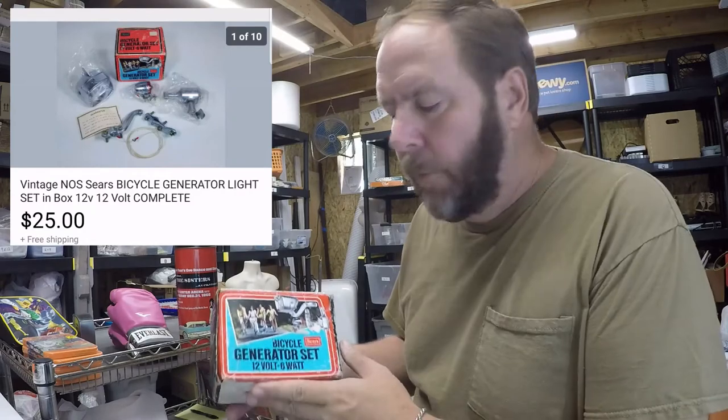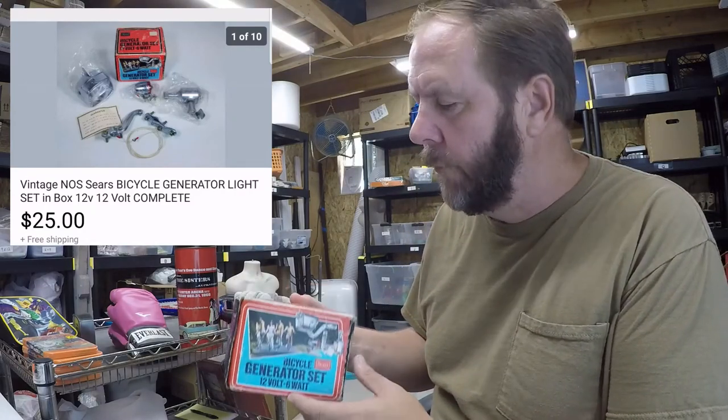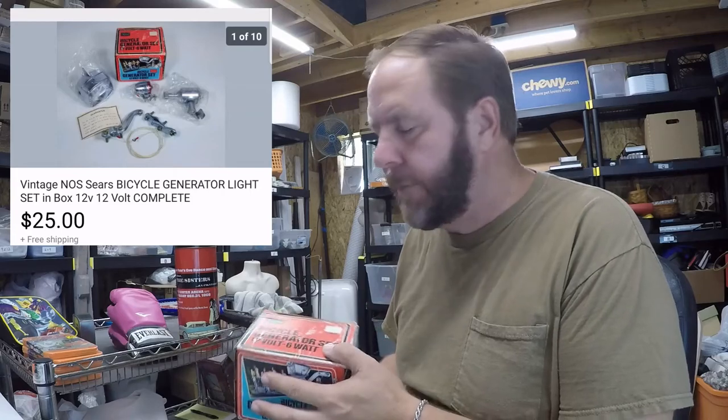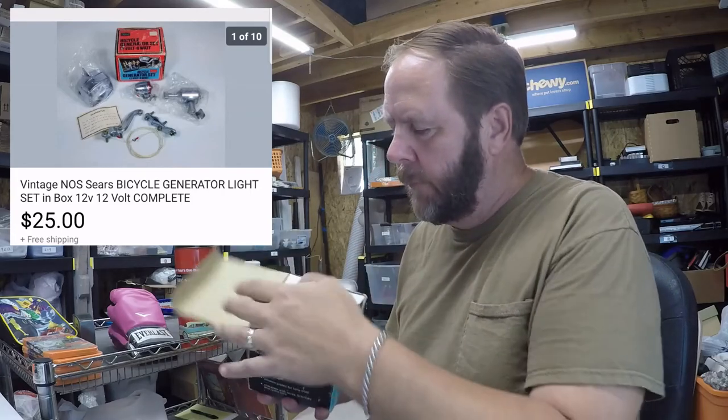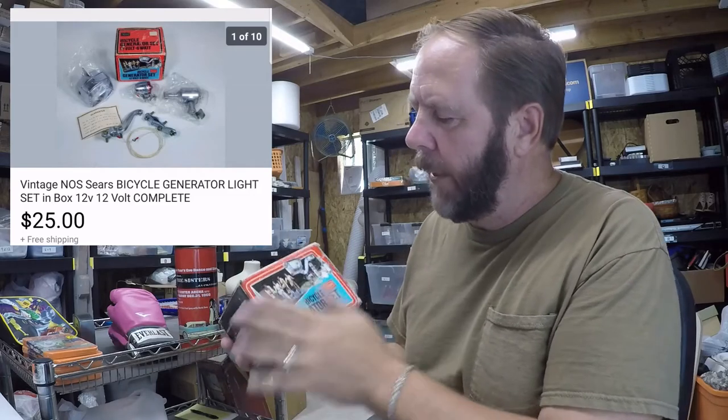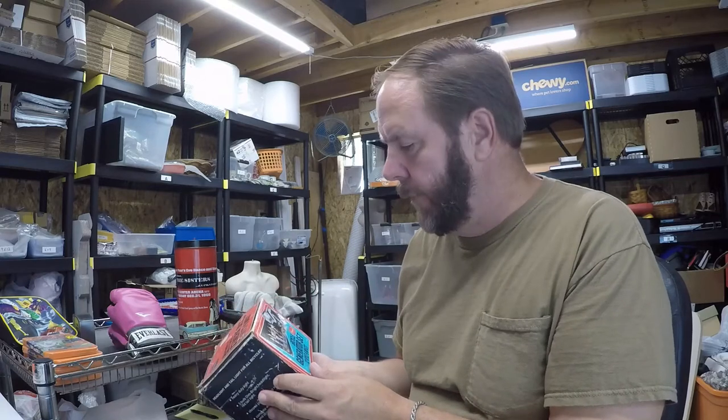The last item was this old Sears bicycle generator — a 12-volt, 6-watt light kit, including the headlight and the brake light. It's complete, never used, still in the original packaging from the 1970s. The boxes are a little worn but it's been in a garage for decades. Everything chrome was perfect, and the brake light that goes on the back looks like a little continental light — a really neat item, especially if you're restoring bicycles.